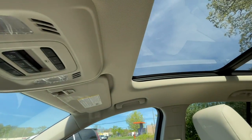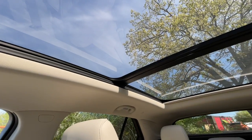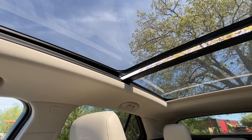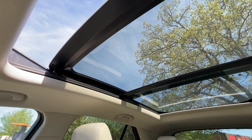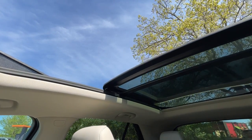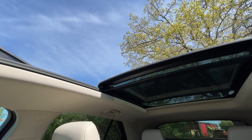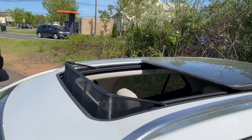Here is the panoramic sunroof — you can tilt it, open it, or close the shade, and the shade goes all the way to the back. Let's go ahead and open the sunroof. It is a little bit on the slower side — I wish it was a little bit faster. This is the max it goes, and it does open a good amount. I really like the fact that the panoramic sunroof is very big on this Envision.